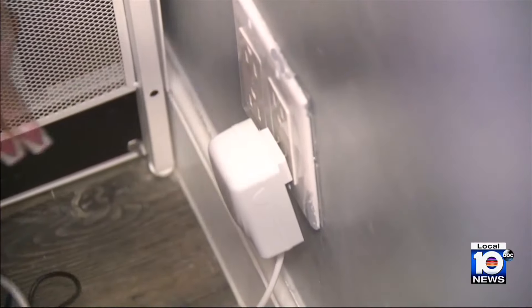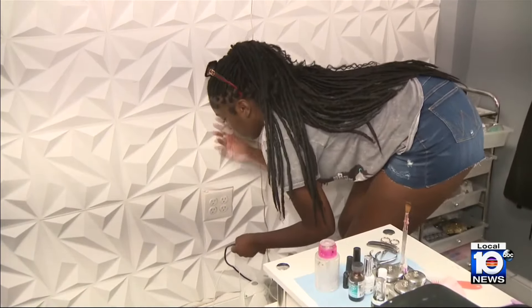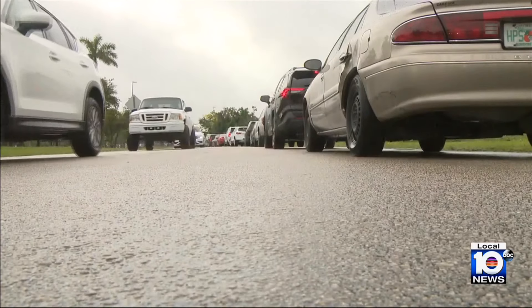You just have to plug everything out, make sure that we don't get any power surges, fire hazards, everything. So we just have to be careful and take this storm as serious as we can.